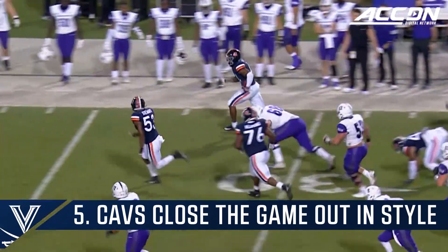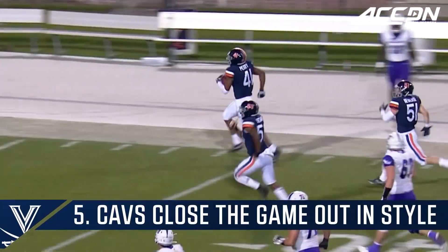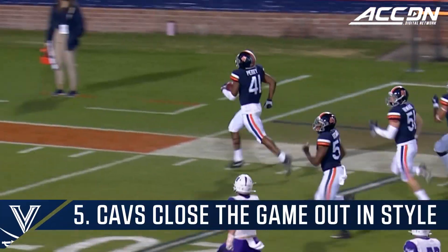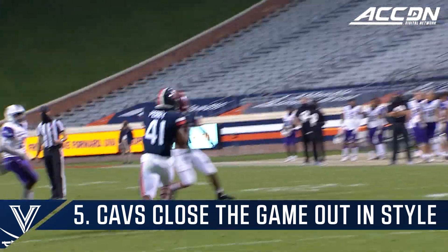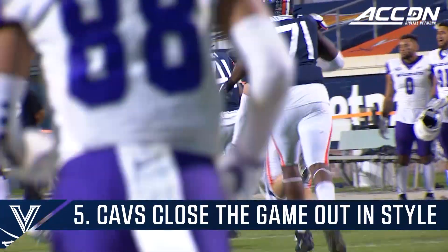And here comes Virginia down the sideline. Deshaun Perry is going to end this game with a pick six. Unbelievable ending. That's the cover play for Virginia.